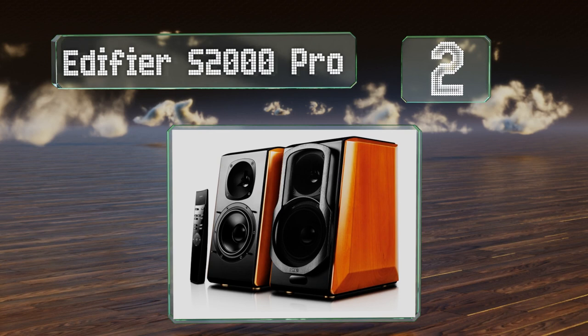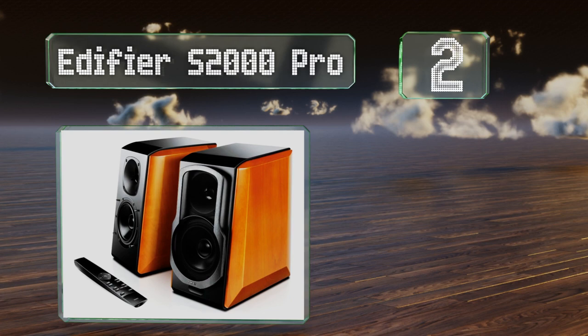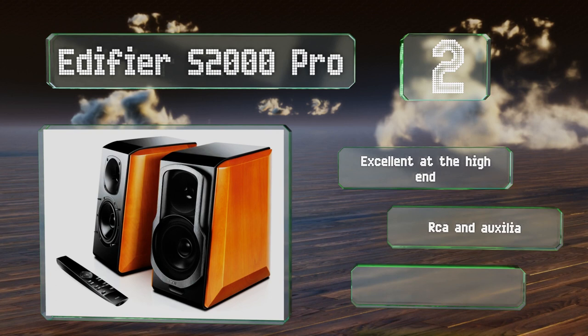At number 2, though the Edifier S2000 Pro are bulky, they deliver a rich sound for a very reasonable price. Their slick remote offers four EQ modes. These are excellent at the high-end and equipped with RCA and auxiliary inputs. They're backed by a 2-year warranty.